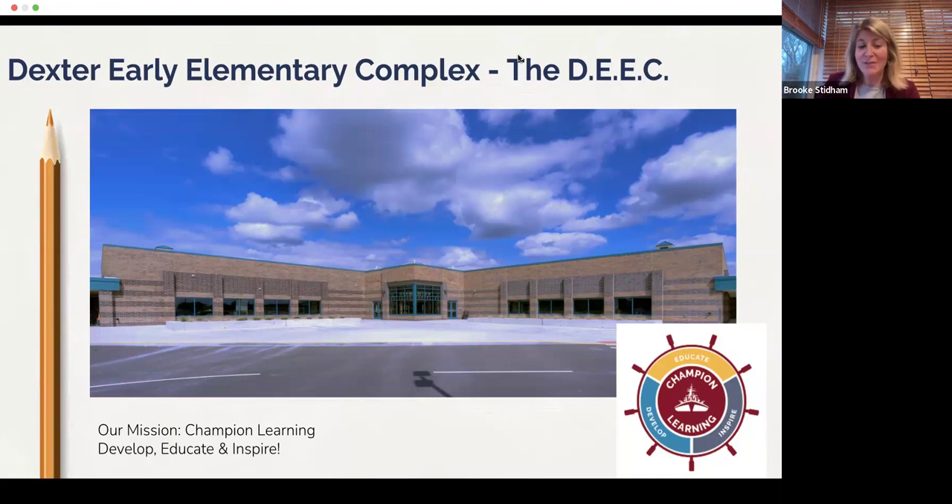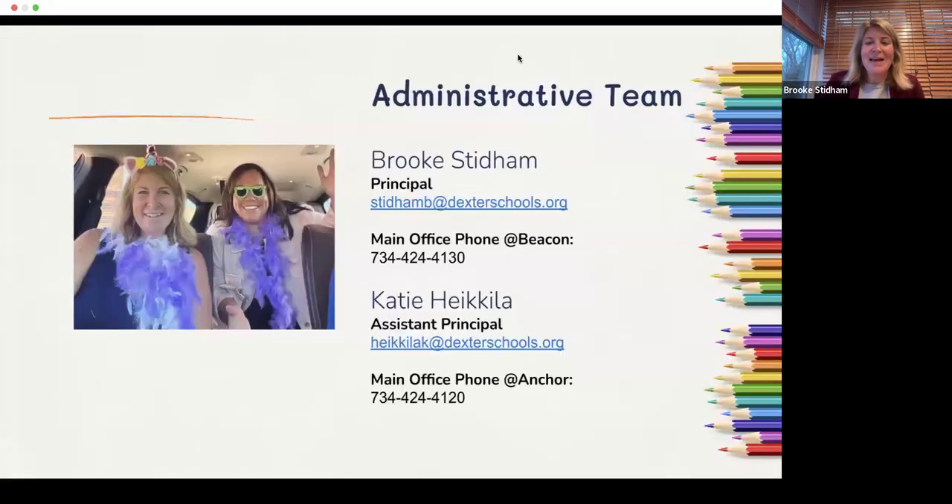We have 10 sections of kindergarten currently — some years that fluctuates to 11 depending on enrollment. Students will be placed in one wing as they go through the complex, but they'll have lots of crossover with the other wing, including a joint co-taught class and our Marketplace. It looks really big from the outside, but we still have wonderful small learning communities for our students.